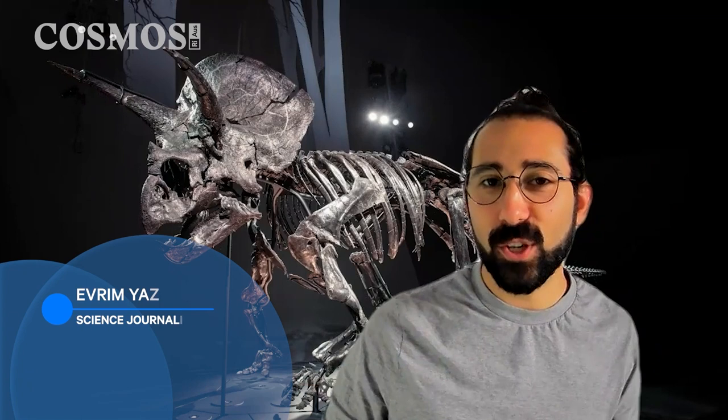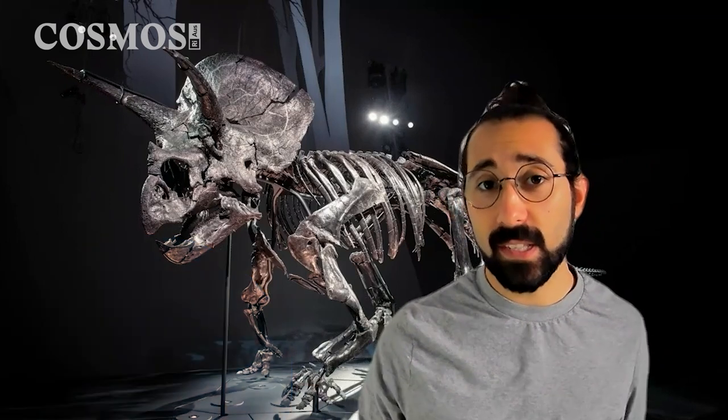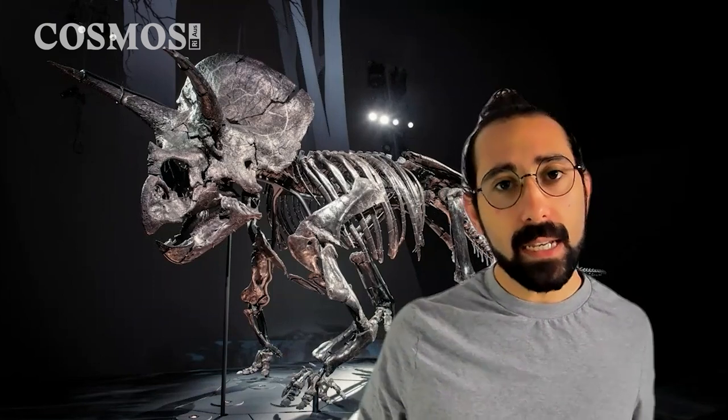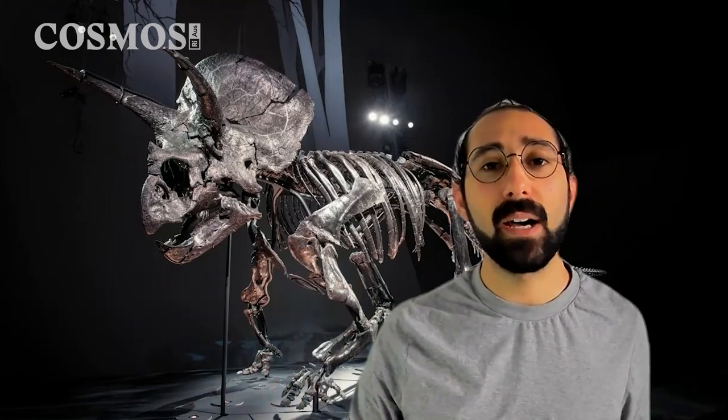Meet Horidus, the Triceratops at the Melbourne Museum. Hazel Richards is a curatorial assistant at the museum and was a leading member of the team that put together this exhibit, which opened to the public in March 2022.